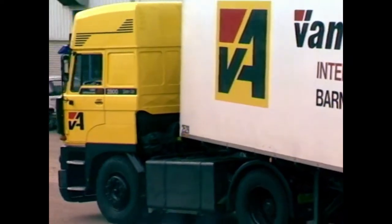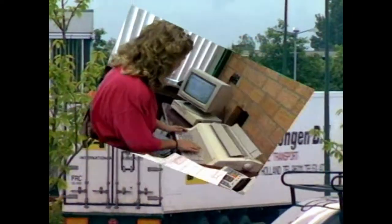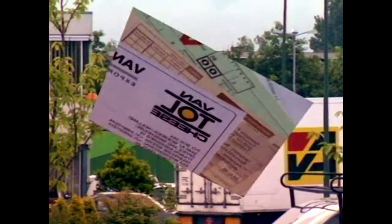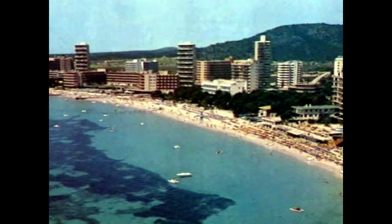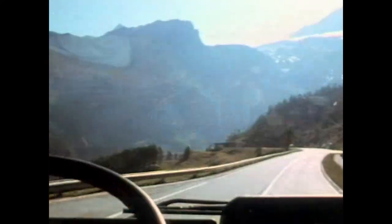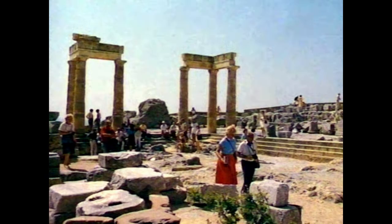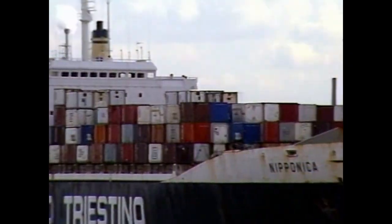The last stage of delivering a high-quality product is transportation in refrigerated vehicles that spread out all over Europe. Every week there is transport to many countries, such as Spain, Germany, Greece, and Malta, and even to countries outside Europe, such as Japan and Canada.